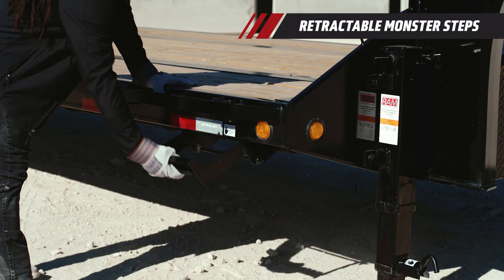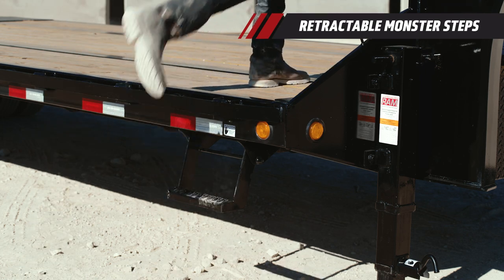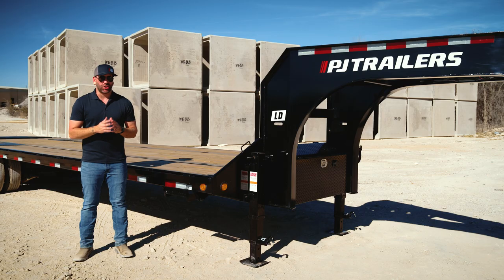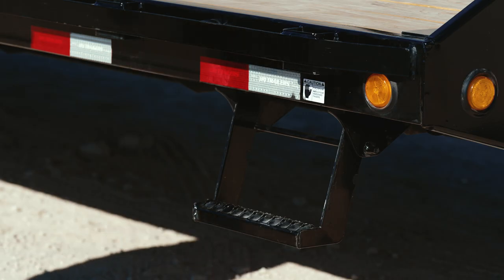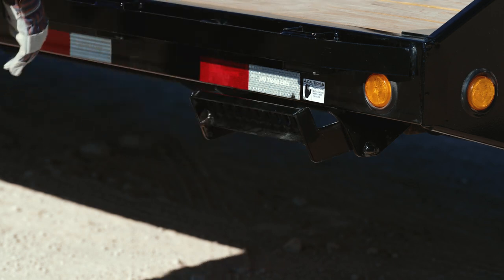You'll also notice that these are not your normal monster steps. While they still offer the same wide, aggressive grip for excellent traction in mud and snow, we've now re-engineered them with a retractable design that allows the step to easily fold up and slide in.